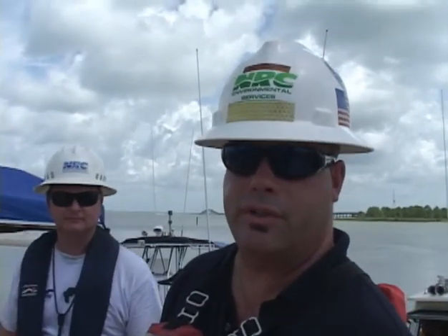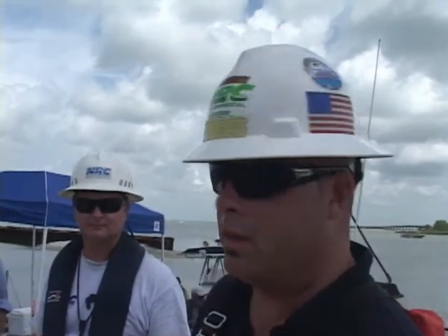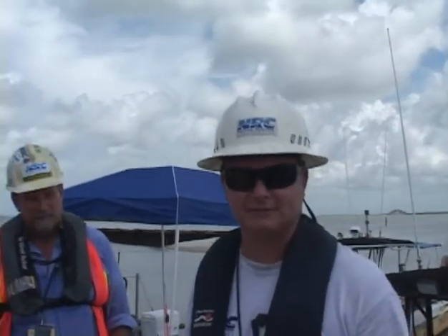Good afternoon. I'm John Hilsher, the manager here for National Response Corporation in the Mobile area of operation. Next to me I've got Jason DeSantis, National Response as well, out of the Florida area. Jim DeWylde, National Response, doing the site management here at Dauphin Island. Lucas Owen with National Response also.